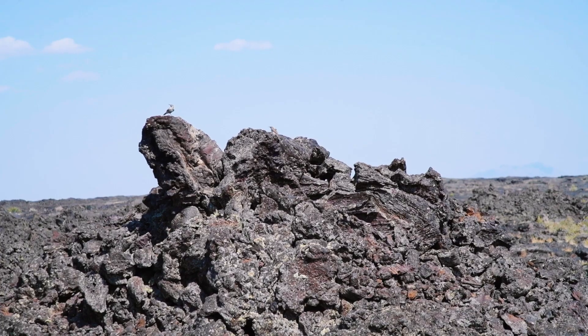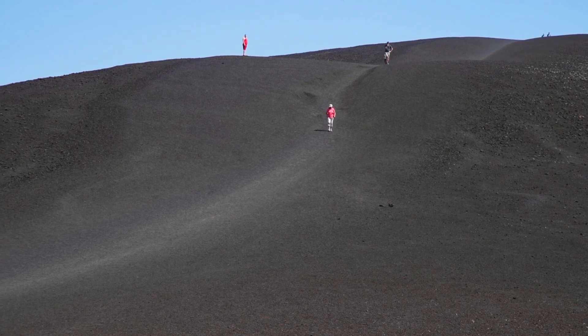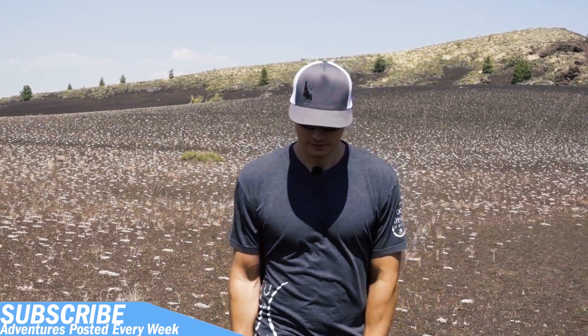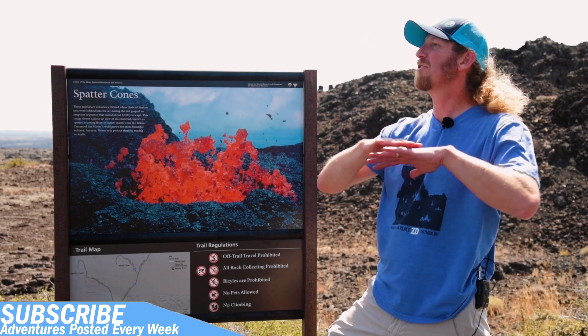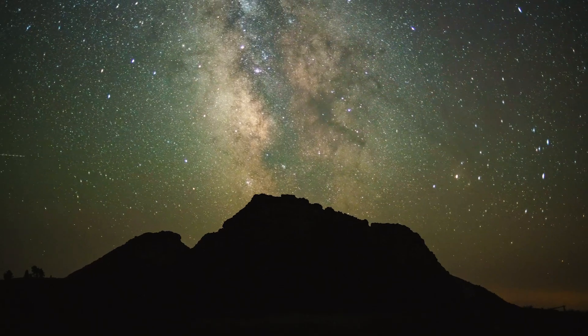You can totally tell because this surface feels like nothing I've ever stepped on before. You actually kind of feel weightless, as if you were walking on the moon. It's crazy to imagine that thousands of years ago, this was all molten lava and these spatter cones were spewing up lava from the earth.